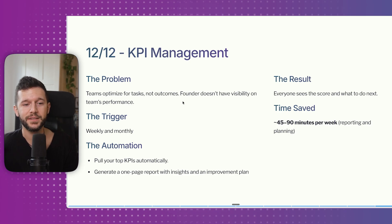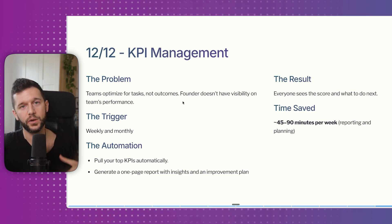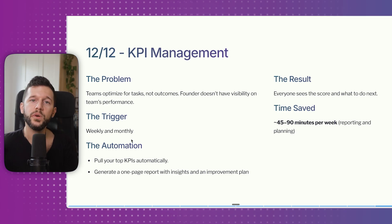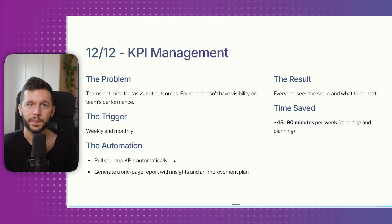And finally, number twelve is KPI management. The main problem is that teams optimize for tasks and not outcomes, so founders lack visibility on performance. With KPIs that abstract what's happening at the task level, you can assess what's going well and what isn't. The trigger is weekly or monthly. The automation pulls your top KPIs and generates a report with insights and an improvement plan. For example, I set this up for a real estate company tracking dials, contracts, and escrow activity per agent — so the founder could see at a glance who was performing and who needed coaching. Time saved is around 45 to 90 minutes a week.